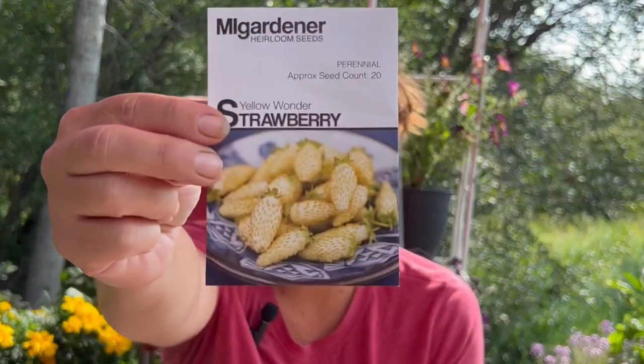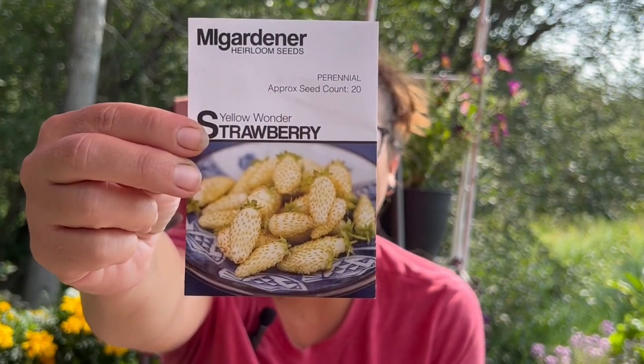Now most of these seeds are going to be for planting next year, but there are a couple I'm going to be planting here in the next couple of days as I do my last seed planting of the year. So let's see what we got. These are a yellow wonder strawberry — I'm going to try those out. This is something different. These take a long time to grow.